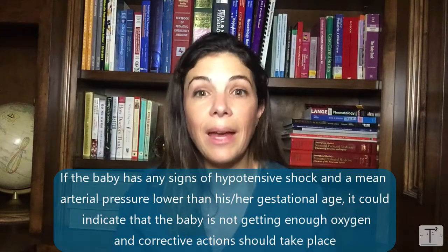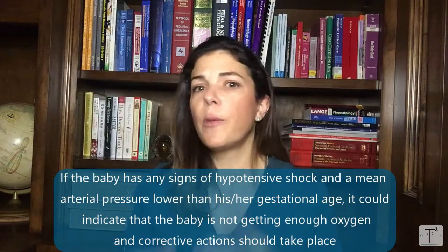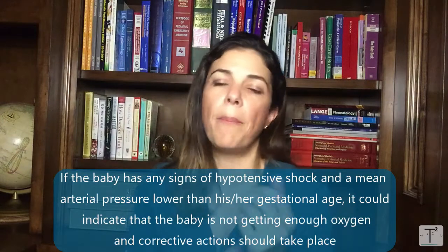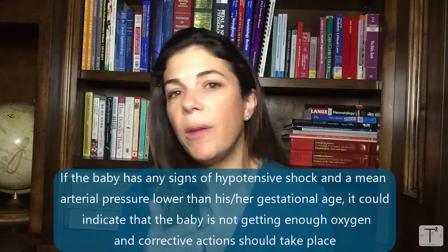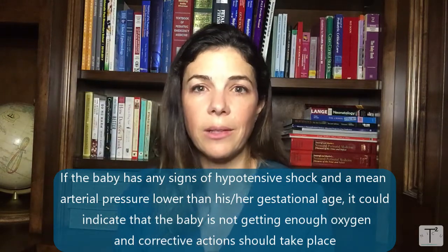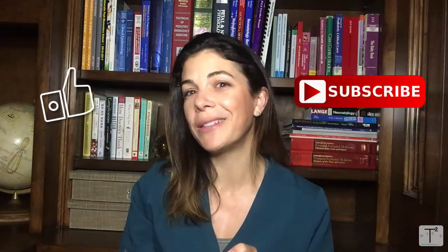However, in that same scenario — a 26-weeker with a mean arterial blood pressure of 23 — if the perfusion is poor, you have a four to five second capillary refill, the pulses are really weak, or the baby is just really lethargic, then we would be very concerned the baby is not getting enough oxygen and we would decide to correct it. That is another topic covering boluses and which pressors to use, but at that point we would decide the baby has hypotension that needs to be treated. Please comment and like and let me know what else you'd like to learn about. Thank you.